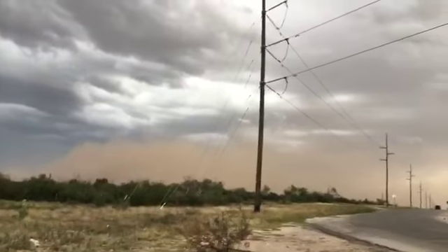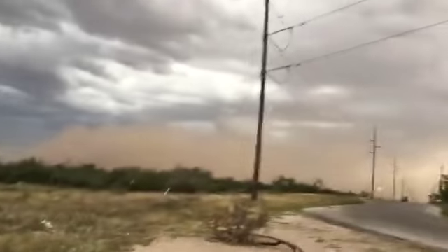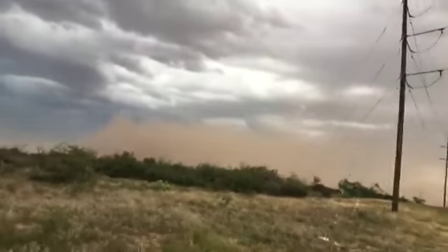I can only imagine what this looks like on radar. The National Weather Service is going to have to come in and help us see if they can track this dirt on the radar — that would be an interesting thing to see.